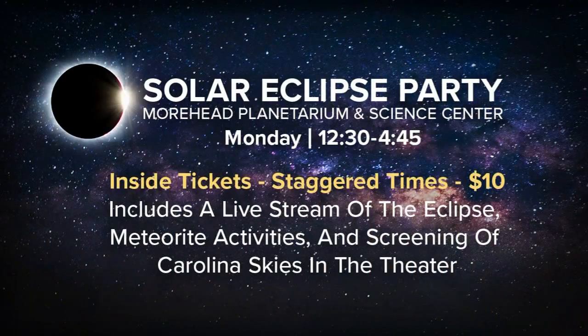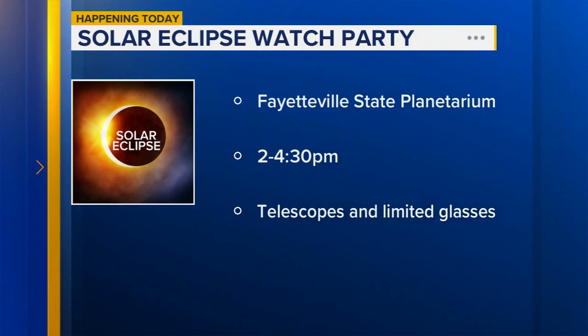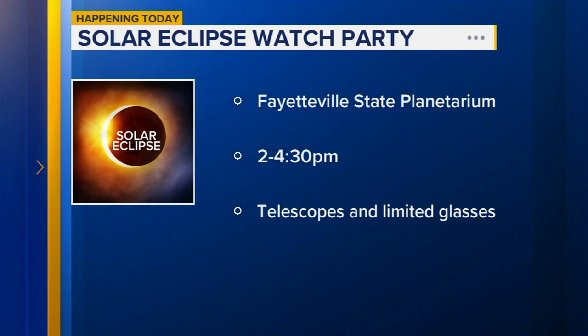The Morehead Planetarium at UNC Chapel Hill is preparing for a crowd of thousands to celebrate today's rare event with a special eclipse party from 12:30 to 4:45. Outside events are free; inside tickets are for staggered times, cost $10, and include a live stream of the eclipse and other activities. They are also selling eclipse glasses. Fayetteville State University's planetarium is hosting a free watch party between 2 and 4:30, with several telescopes available and a limited number of eclipse glasses for sale.